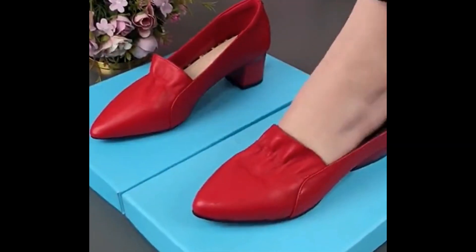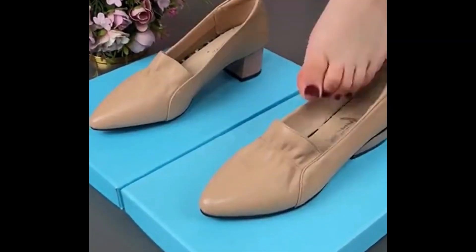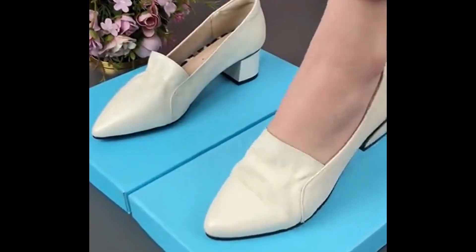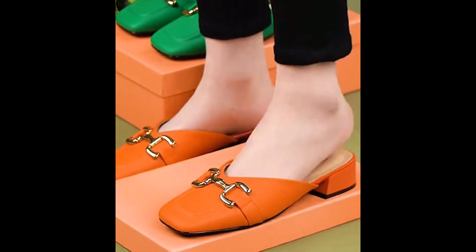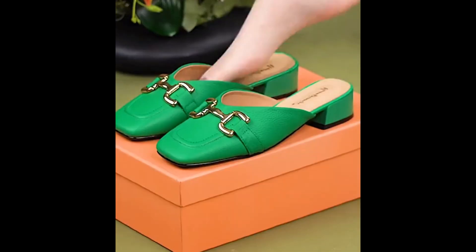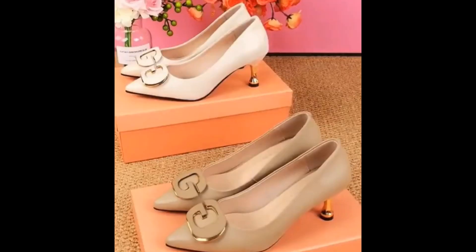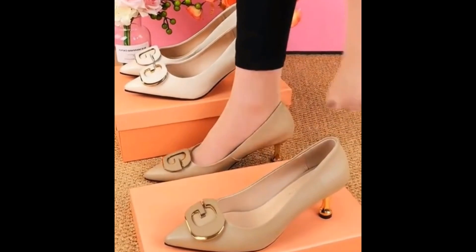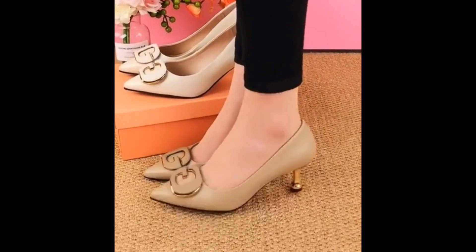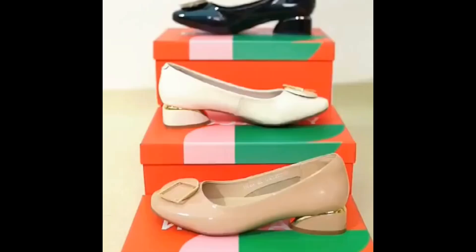All these designs and styles are available online. If you are interested to order any pair from this pretty collection for your wardrobe, just go to the description box of this video where you will find the links. Low heel designs, mid heel, flat shoes, and different pumps — all are introduced keeping in mind your taste and the latest fashion trends.